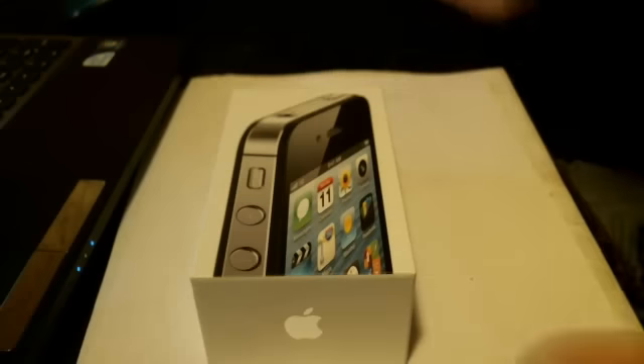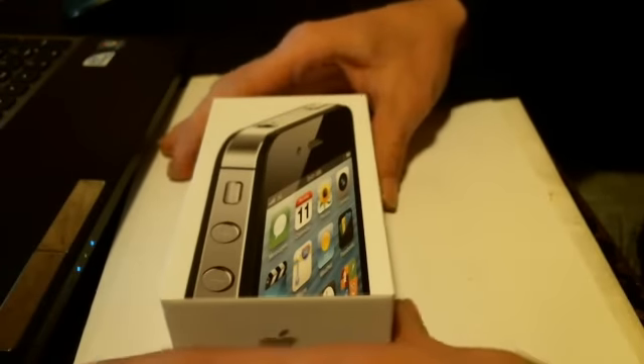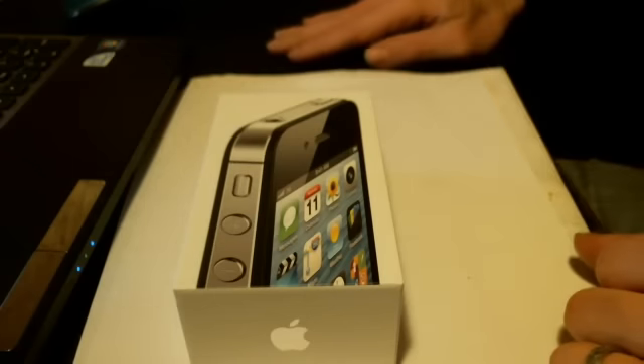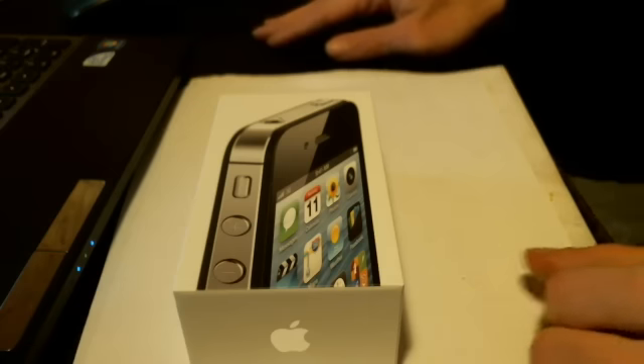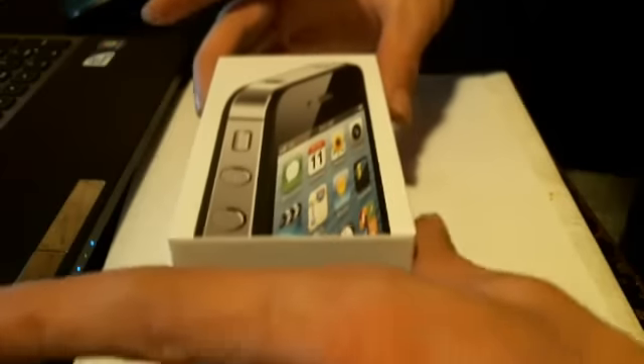This is a brand new phone that came directly from the AT&T store. They did open the phone — they took the shrink wrap off, powered it on just to make sure it was functional. It has not been used other than them powering it on. As you can see, it still has the factory protectors on the phone — the screen protector on the front and on the back.